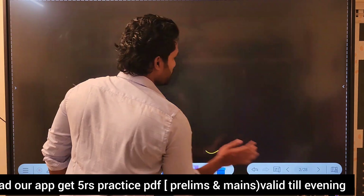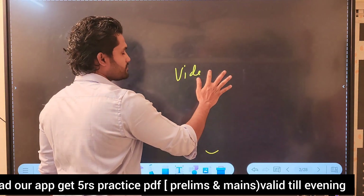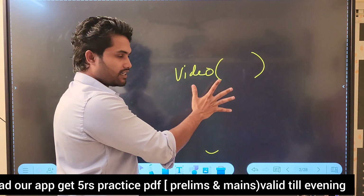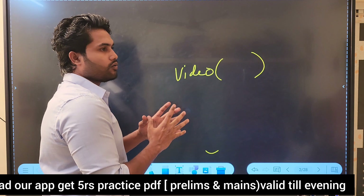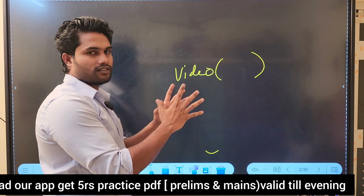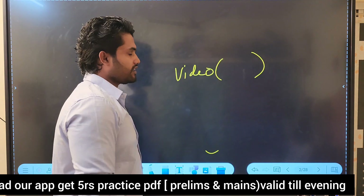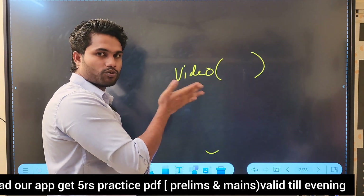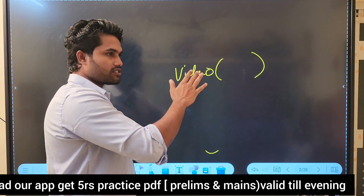In our video course, there is content in the advanced and main course. There is a lot of content. You can do all the basics at a high level. Abhinah has also added many videos in the last year.